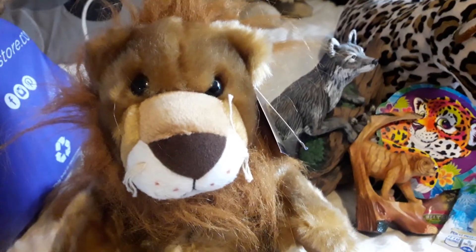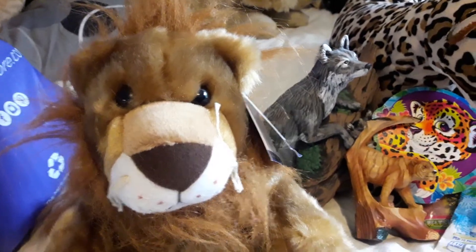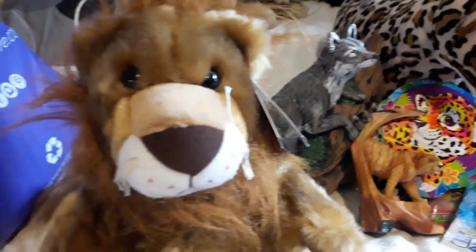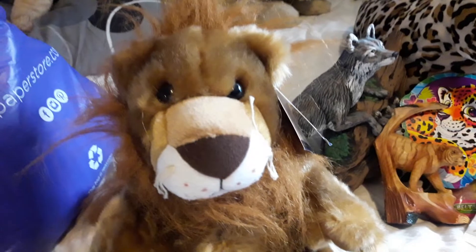I'm so sorry it cut off, but the memory in my phone was kind of gone, so this has to be two parts.